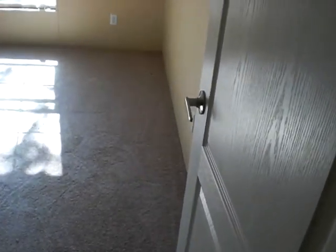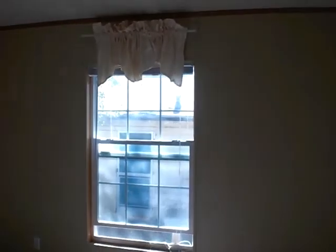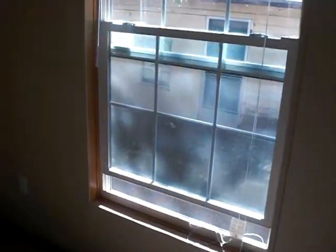Here it is — one bedroom. Windows are all in good condition. They are single pane windows, and the walls are about four to five inches wide. All the carpeting is in very good condition. This is a closet — a little small, but big enough to fit a good amount of clothes.